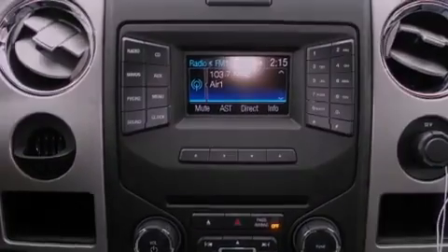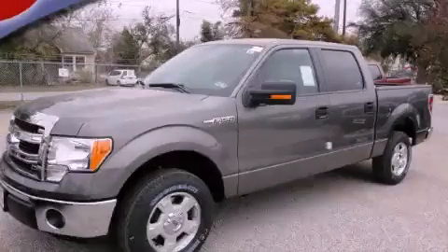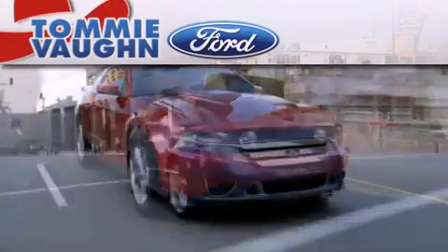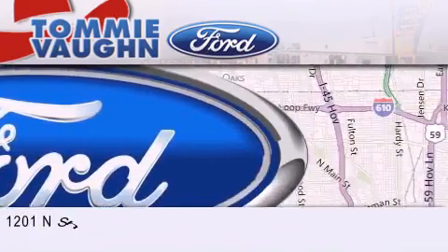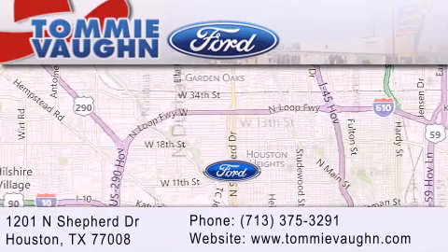Contact us today and schedule your opportunity to see this vehicle in person. Thank you for considering Tommy Vaughn Ford for your next luxury vehicle. If you have any questions, please visit our website, give us a call, or stop by our dealership located at 1201 North Shepard Drive in Houston.